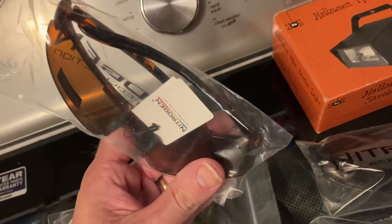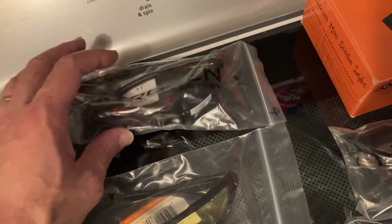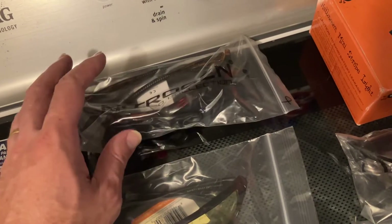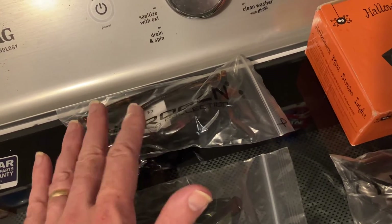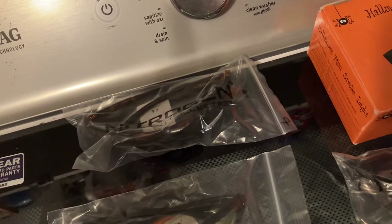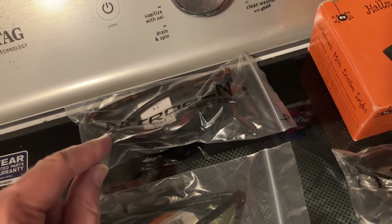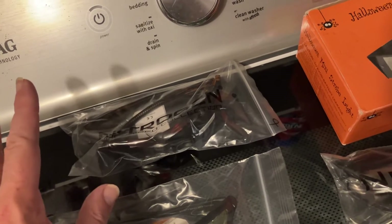And these are Nitrogen polarized sunglasses. They're half frame. This frame, I'm of the belief that it used to be the old Max Raven — the original Raven. Because after they stopped making the original Raven, this company started using that frame. So I'm of the theory that they bought that mold or something.